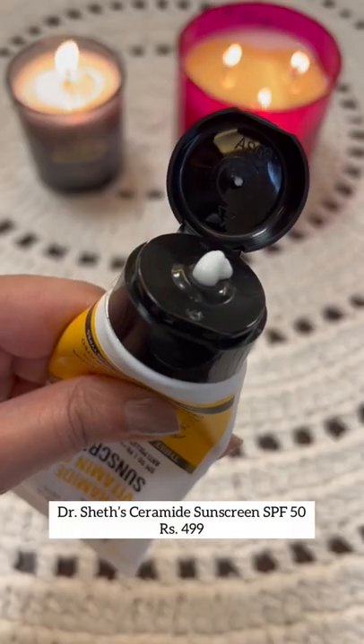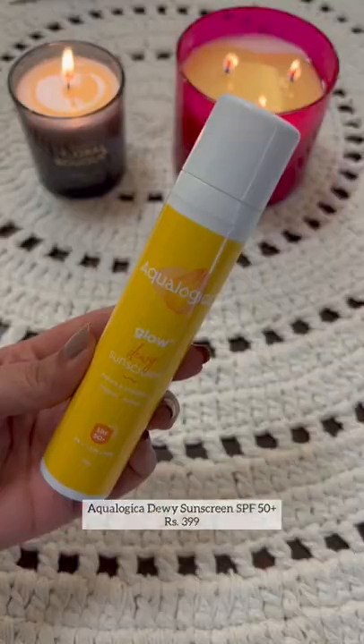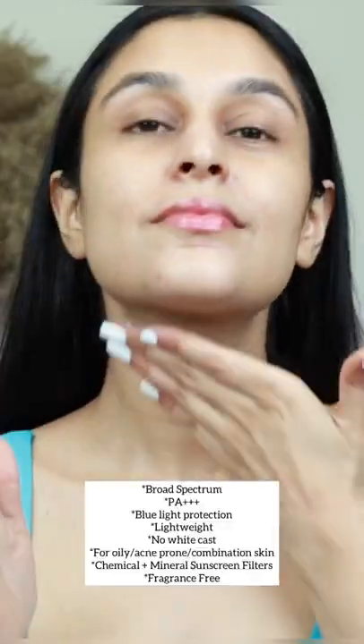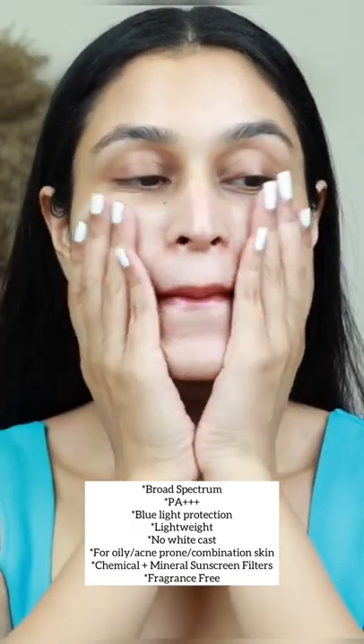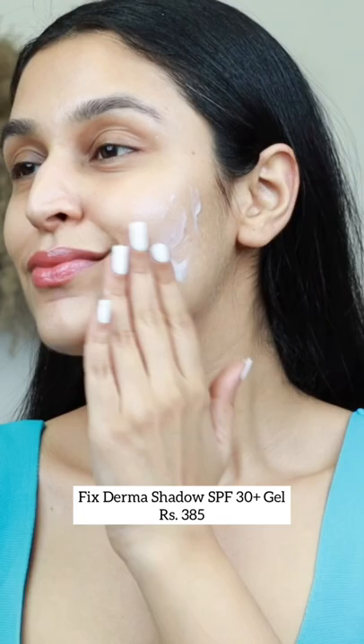One of my current favorite sunscreens — simply because of the beautiful formulation, perfect for all skin types and extremely lightweight. The Aqualogica sunscreen is great for oily, acne-prone skin. It's very lightweight, leaves no white cast, and it's also a fragrance-free formula. The Shadow sunscreens, both SPF 30 and 50, have fragrance — I personally don't mind it.